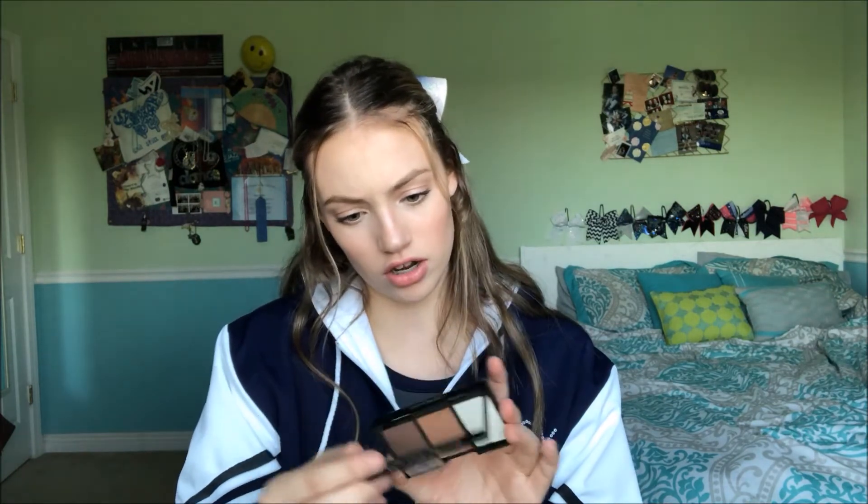I got this City Color little contour palette. There's a highlight, a bronzer, and a contour. It feels really cheap. The contour's a little bit cooler tone and then the bronzer's really warm. Oh, and this highlight's actually shimmery. They feel really, really soft.